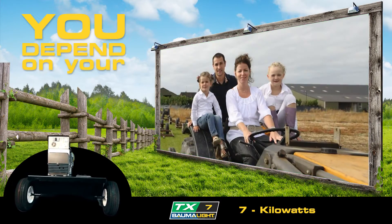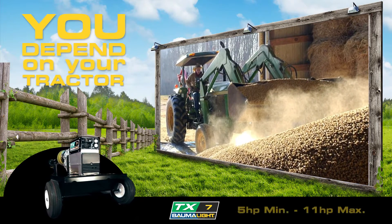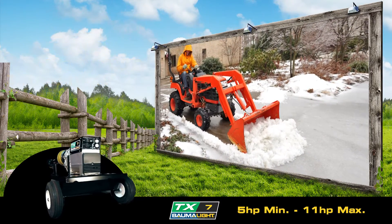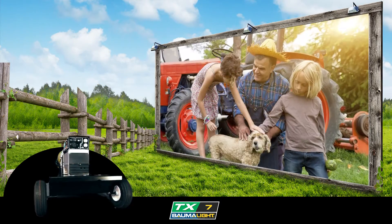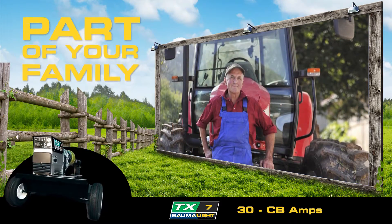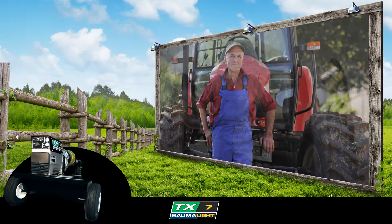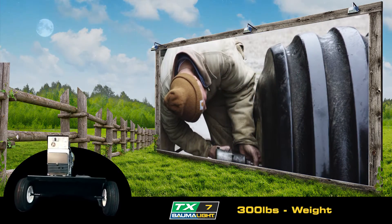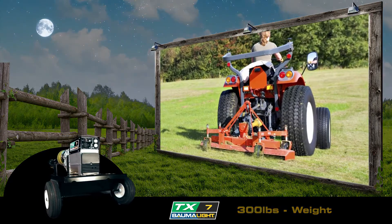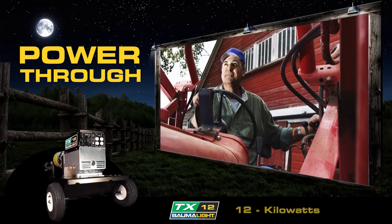You, your property, and your family depend on your tractor. It's there when you need a lift. It helps you clear the way. It's a part of your family. You depend on it. It looks after you, and you look after it. It's a powerful friend, and Balmalite lets it help you power through.